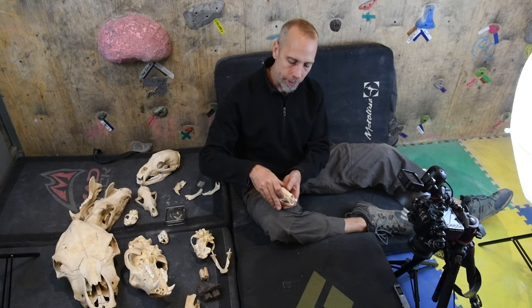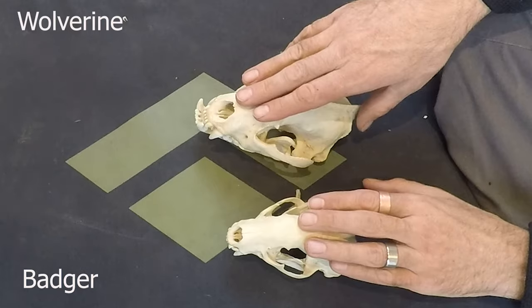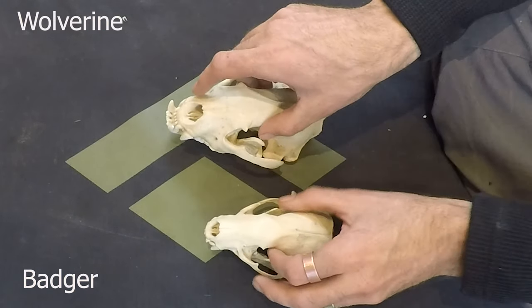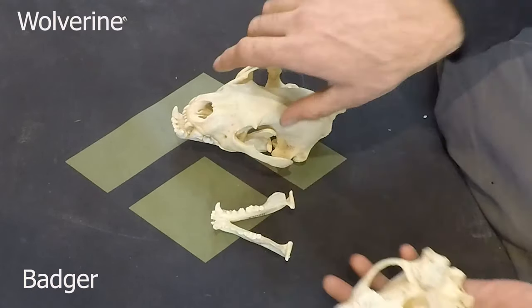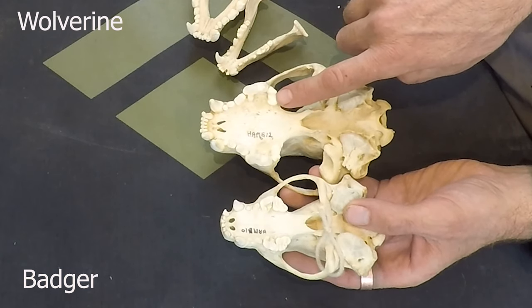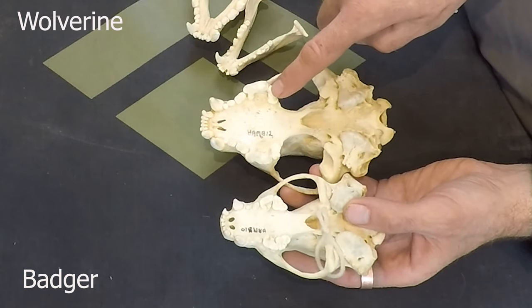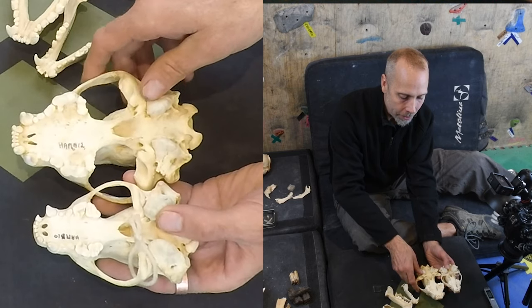We can compare two really cool mustelids: the badger and the wolverine. They're closely related and both live in North America. Both are terrifyingly hyper-carnivore animals. While the skulls are pretty similar superficially, when you open up their jaws there's a really neat difference. Looking at the wolverine, it has taken its last molar and turned it sideways. The badger hasn't done that — it's taken all its teeth and lined them up in a row, which is more the normal condition.